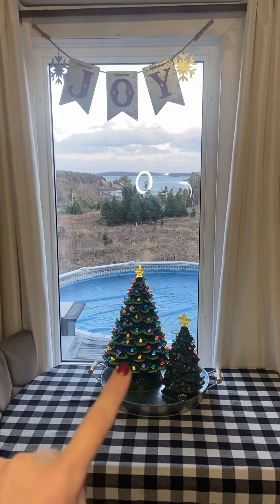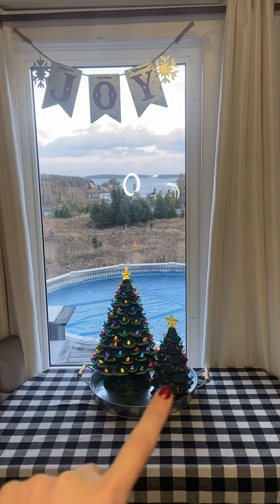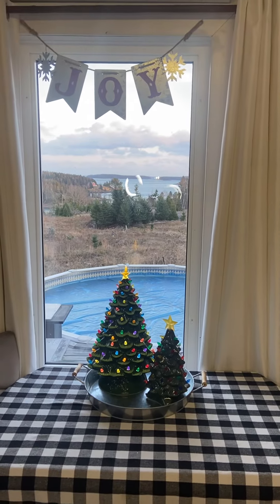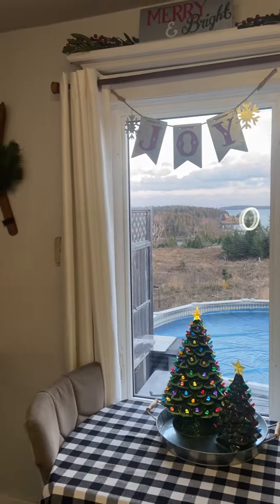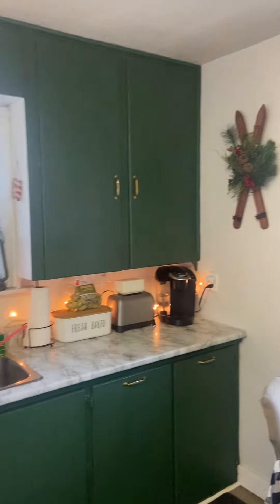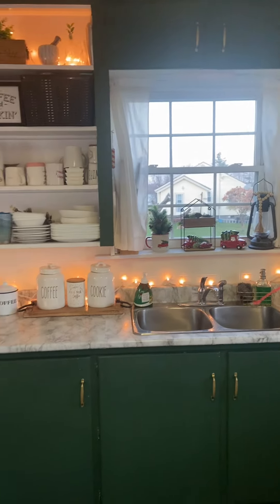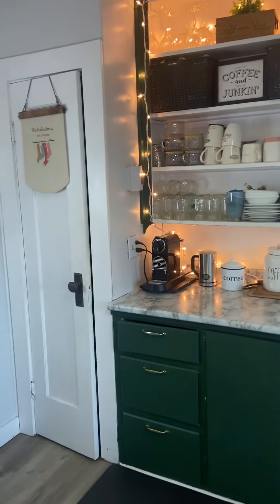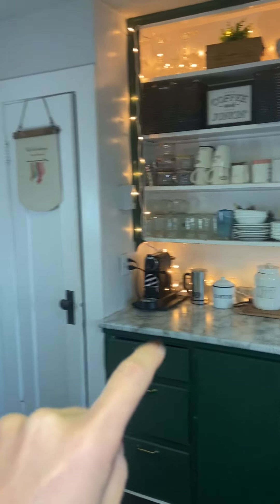I've always wanted one of these and Chris got one for me when we saw it this summer at Costco, and Macy got me one for Christmas last year. It actually does light up, I just don't have it turned on. Here are my kitchen cupboards — I recently painted them green and did the hardware in gold. I just have some fun lights and things, and that's my favorite spot in the whole wide world: my coffee maker and my milk frother.